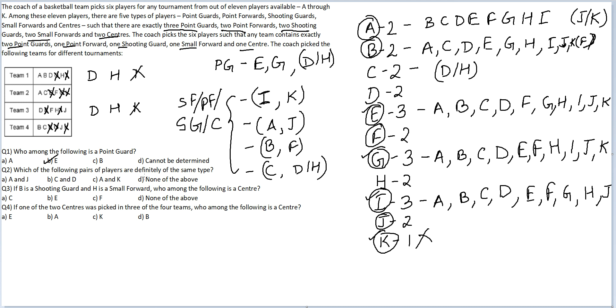Which of the following players are definitely of the same type? Look at option one — A and J — that is correct. If B is a shooting guard and H is a small forward, then: B is a shooting guard, H is a small forward. So C will be a small forward, E will be a point guard, F will be a shooting guard. Among the following, who is a center? The answer is none of the above — had it been I, K, A or J it would still have been slightly more convoluted but not possible.